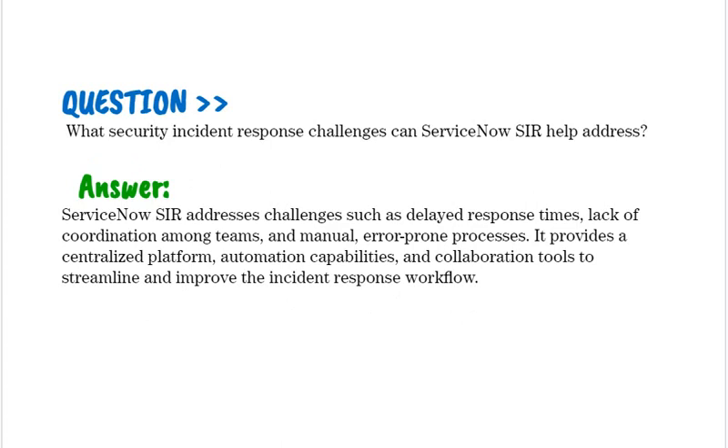What security incident response challenges can ServiceNow SIR help address? ServiceNow SIR addresses challenges such as delayed response times, lack of coordination among teams, and manual error-prone processes. It provides a centralized platform, automation capabilities, and collaboration tools to streamline and improve the incident response workflow.